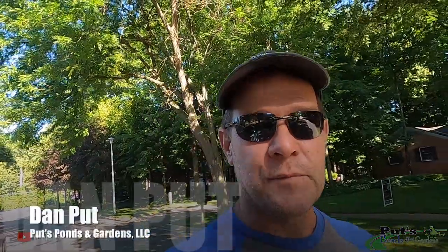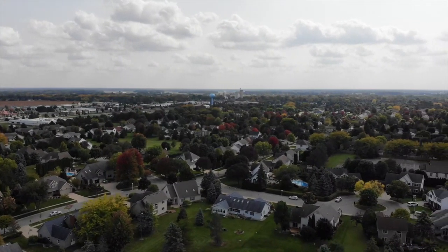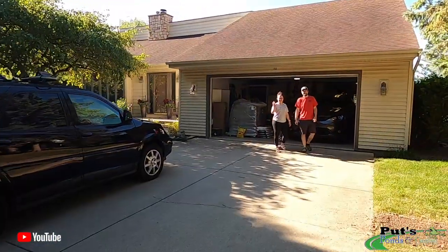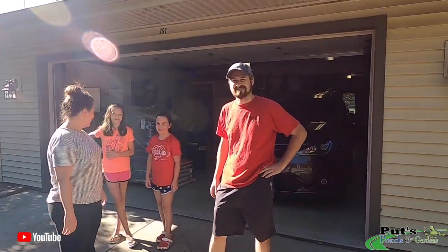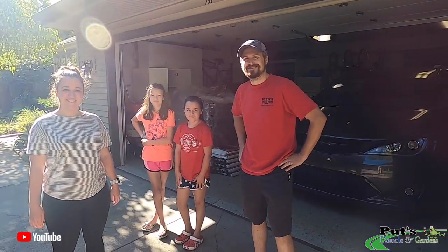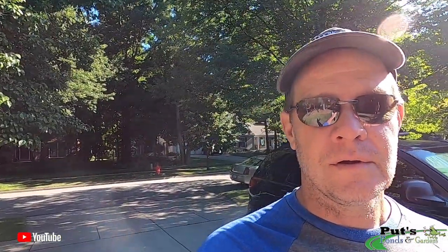Hey, this is Dan with Puts Ponds and Gardens and you're watching our YouTube channel. Today — well actually all this week — we're going to be up here in Frankenmuth, Michigan. Let me turn the camera around. Here's our new clients. Are you guys excited about getting a new pond? Yeah, today's the day. So we're going to start and we're going to make a big mess in your backyard. We're going to have a lot of fun with it. Let me take y'all back and we'll show you our plan.